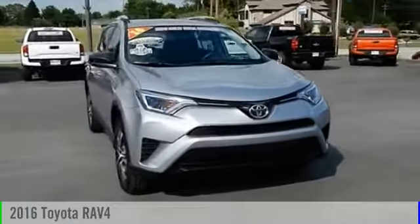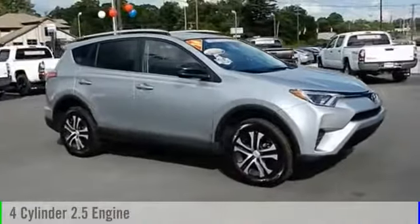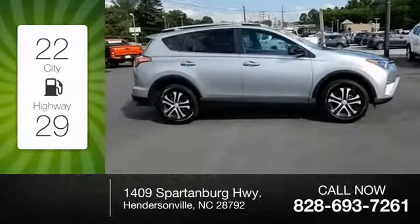2016 RAV4. This vehicle is powered by an all-wheel drive, four-cylinder, 2.5-liter engine. Great fuel efficiency saves you money by requiring fewer trips to the gas station.